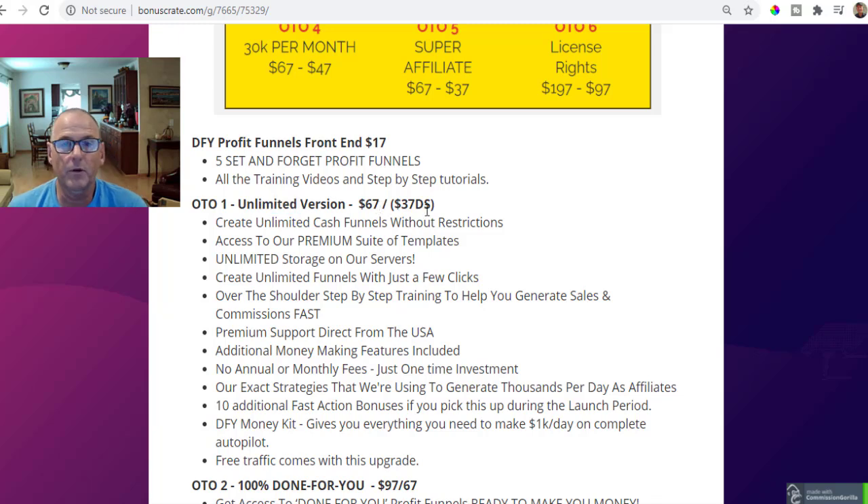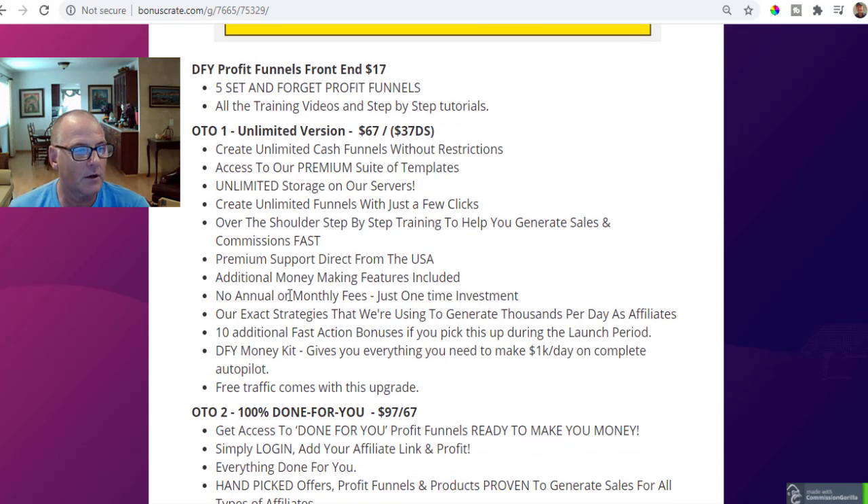OTO number one is the unlimited version — it removes all restrictions. Instead of running five set-and-forget profit funnels, you can run unlimited profit funnels in any niche you want. It's $67 or $37 on the downsell. You get unlimited cash funnels without restrictions, access to a premium suite of templates, unlimited cloud storage, over-the-shoulder training to generate sales and commissions fast, premium support direct from the USA, no annual or monthly recurring fees, and access to their exact strategies for making $1,000 per day as affiliates. Plus 10 additional fast-action bonuses if you pick this up during the launch period.